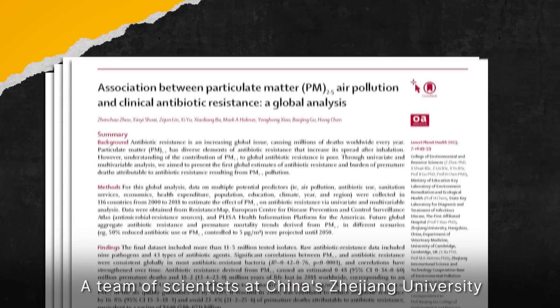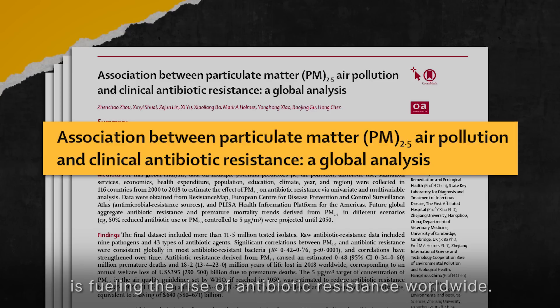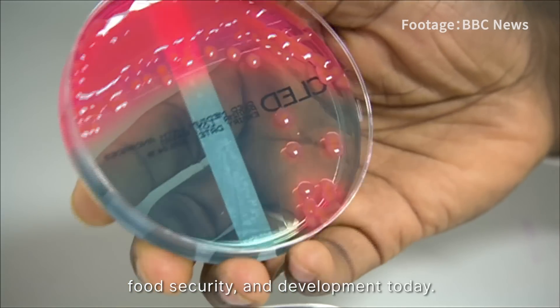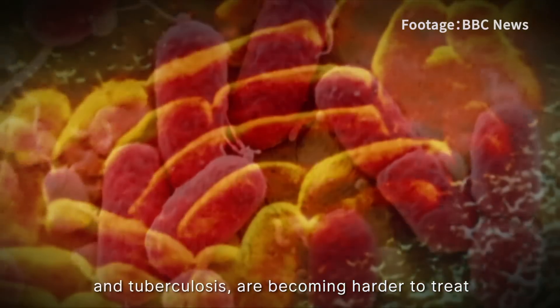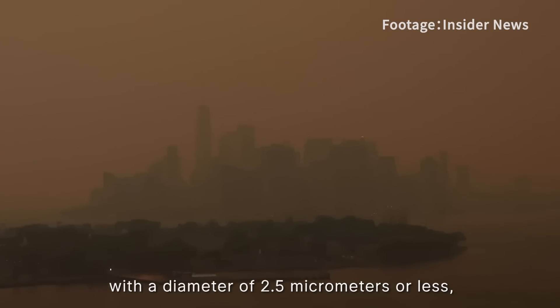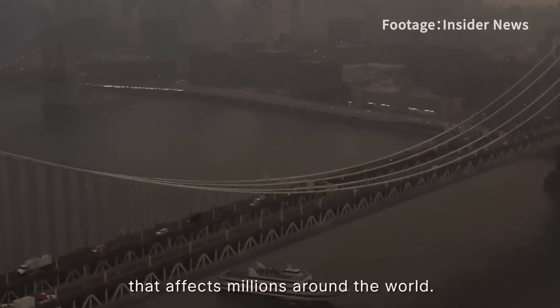A team of scientists at China's Zhejiang University found that particulate matter air pollution is fueling the rise of antibiotic resistance worldwide. According to the World Health Organization, antibiotic resistance is one of the biggest threats to global health, food security, and development today. A growing number of infections such as pneumonia and tuberculosis are becoming harder to treat as antibiotics become less effective. Airborne PM2.5 pollution — tiny particles with a diameter of 2.5 micrometres or less — is also a growing concern affecting millions around the world.